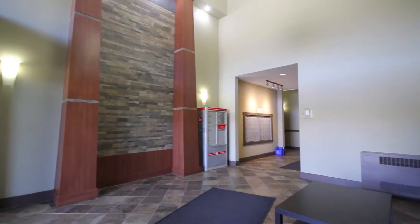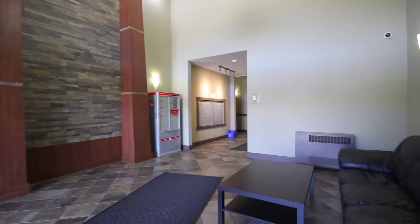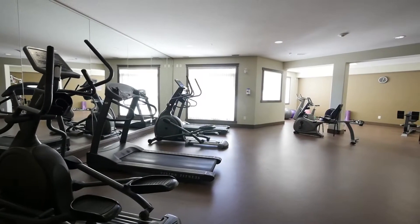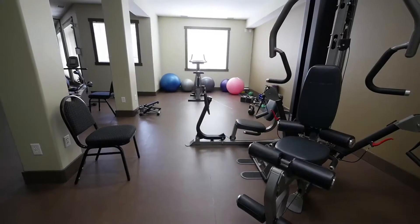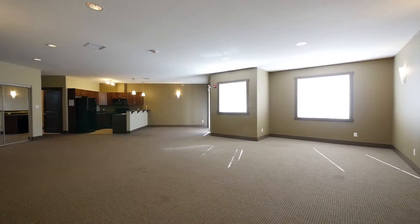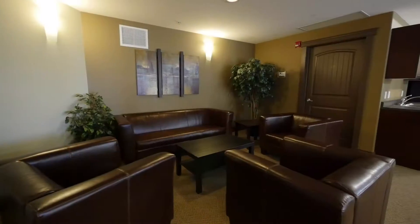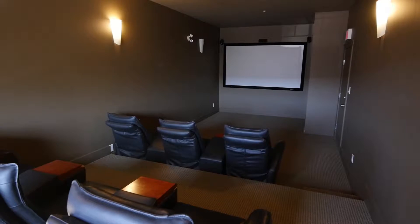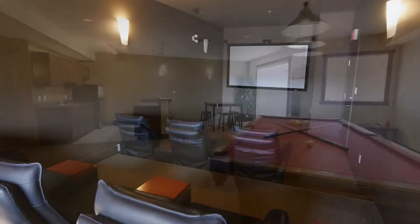Low condo fees include your heat and water, and there are a number of building amenities. A well-equipped exercise room with treadmills, weights, and more will free you from a gym membership. Host a large family gathering in the social room, or bring over a few friends for the big game in a nine-seat theater.